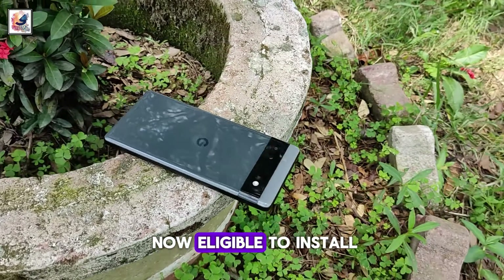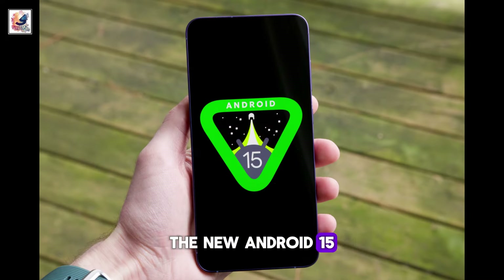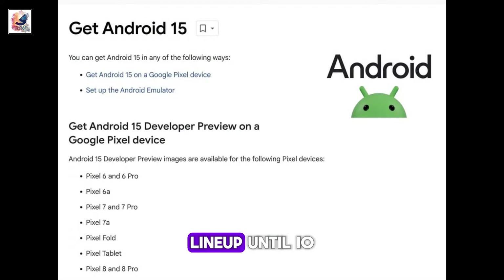Google's Pixel phones are now eligible to install the Android 15 developer preview. The new Android 15 will remain limited to the Pixel lineup until Google I/O.